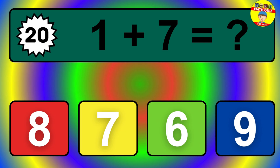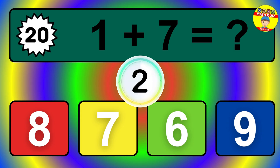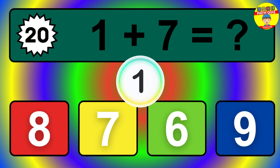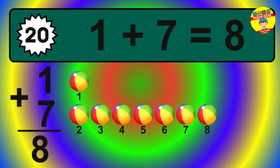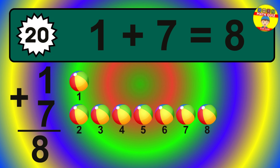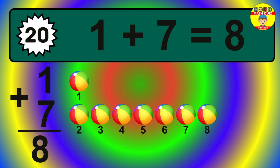Question 20. 1 plus 7 equals what? The answer is 1 plus 7 is 8. Let's count it: 1, 2, 3, 4, 5, 6, 7, 8.